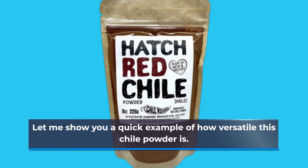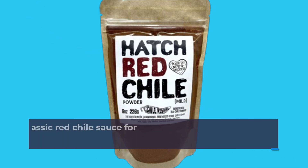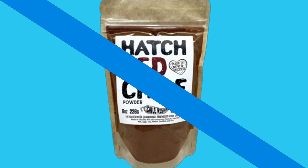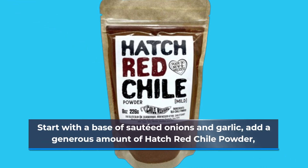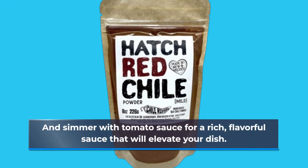Let me show you a quick example of how versatile this chili powder is. Today we're making a classic red chili sauce for enchiladas. Start with a base of sauteed onions and garlic, add a generous amount of Hatch Red Chili Powder, and simmer with tomato sauce for a rich, flavorful sauce that will elevate your dish.